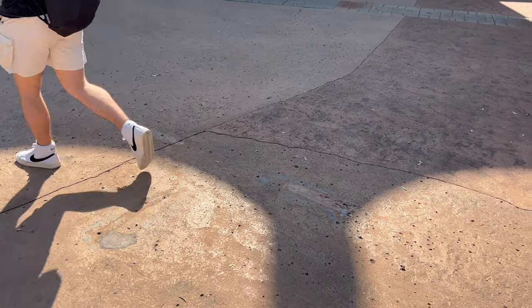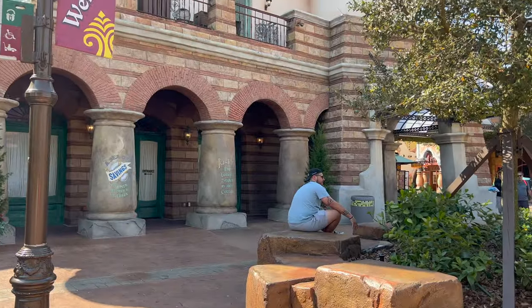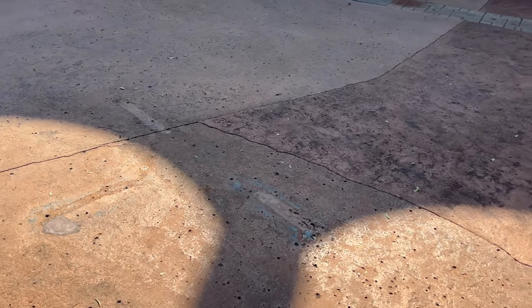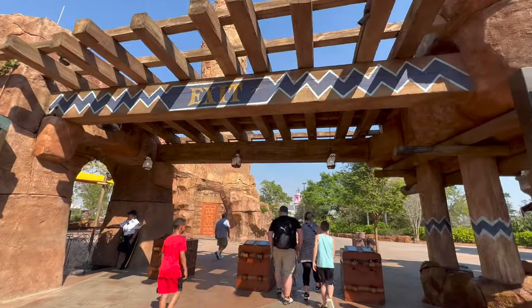One final update: on the ground you can see markings where a mailbox used to be. You used to be able to buy postcards at the gift shop and mail them from this mailbox, but it was recently removed. Maybe it'll be back — it was a very cool looking mailbox, but as of now the mailbox is gone.